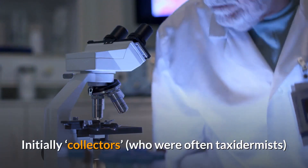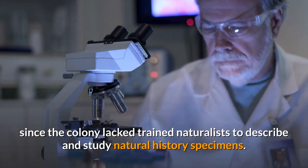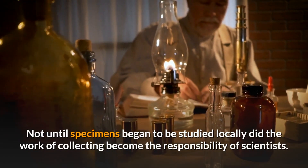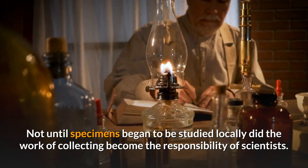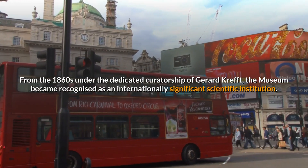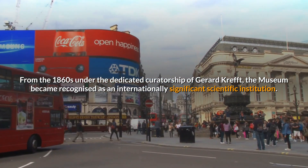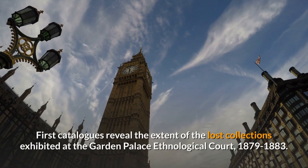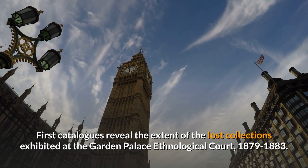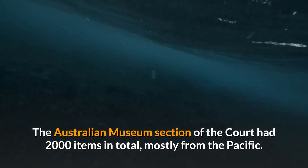Initially, collectors — who were often taxidermists — gathered collection items solely for display purposes, since the colony lacked trained naturalists to describe and study natural history specimens. Not until specimens began to be studied locally did the work of collecting become the responsibility of scientists. From the 1860s, under the dedicated curatorship of Gerard Kreft, the museum became recognized as an internationally significant scientific institution. First catalogues revealed the extent of the lost collections exhibited at the Garden Palace Ethnological Court, 1879–1883.